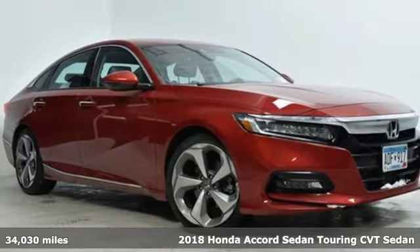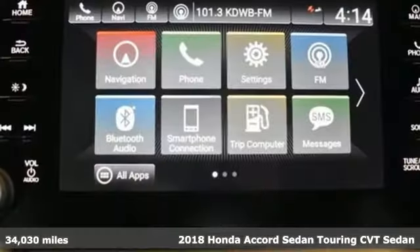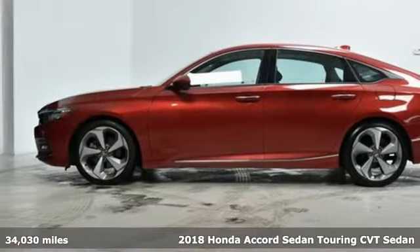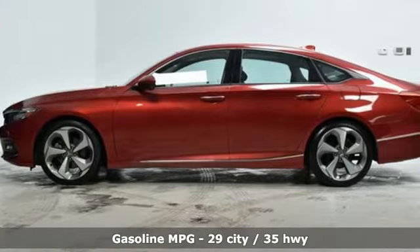It's a 2018 Honda Accord sedan. Honda's created some of the most admired vehicles on the planet. It comes nicely equipped with features you'll love.